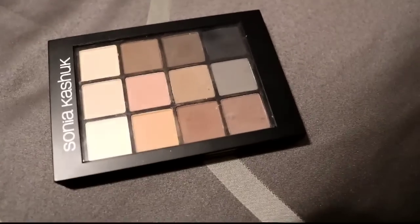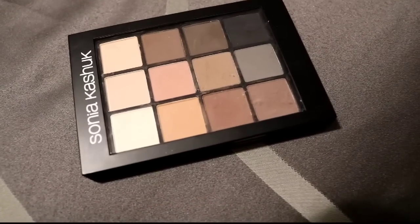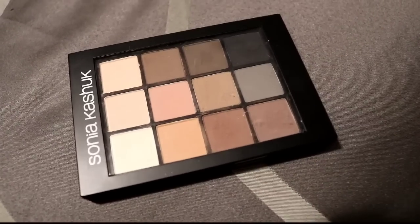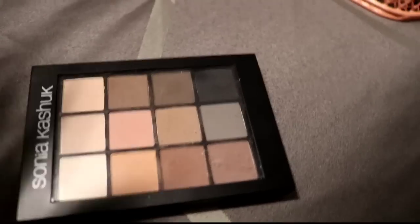Then this Sonia Kashuk one — why did I buy this? I bought it when Sonia Kashuk was going on clearance for like $9.74. This was already when I had my love of color — why did I buy this? I'm getting rid of that.